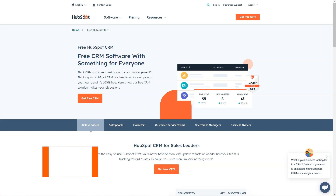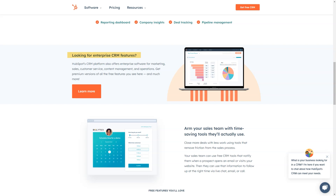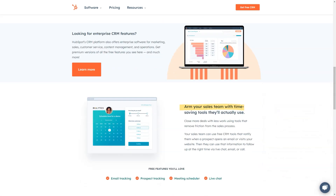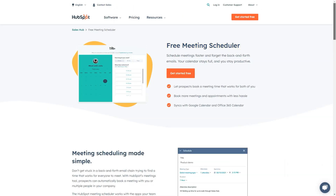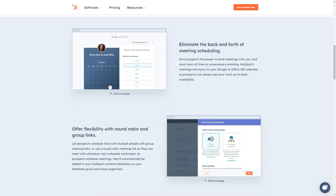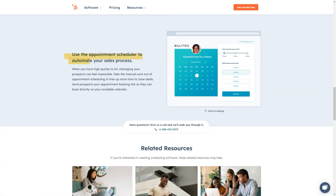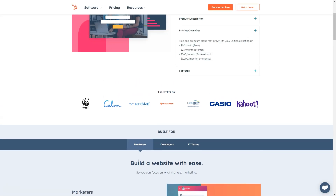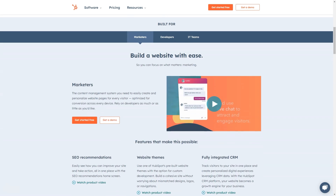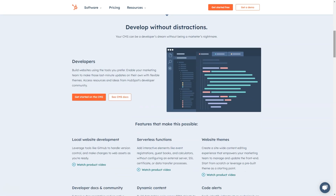What is HubSpot CRM? HubSpot offers pricing and packaging options. If you've got a small team of 5 or a sophisticated sales force of 500, HubSpot CRM software is built for companies that want to spend less time logging data. It keeps all contacts in one centralized, customizable database. Over 100,000 customers in more than 120 countries use HubSpot's award-winning software to attract, engage, and delight their customers.